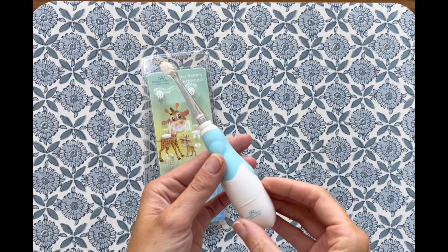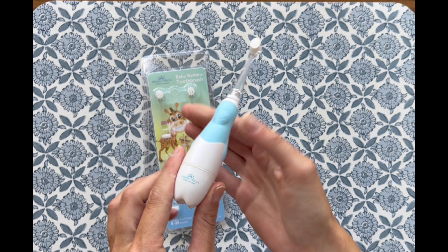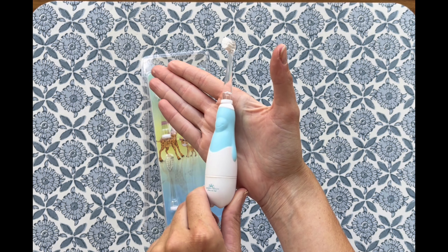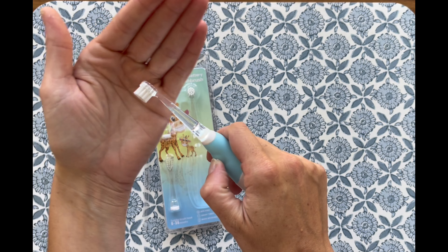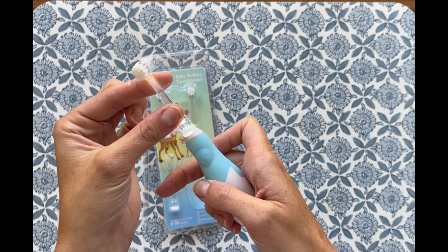As a mom, introducing my toddler to brushing their teeth could have been a real challenge, but thanks to the baby electric toothbrush, it's become a delightful part of our daily routine. Here's why this toothbrush is making waves in our household and might just be the new favorite for other moms and tots out there too.